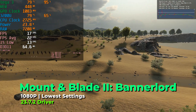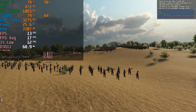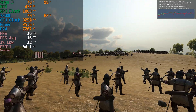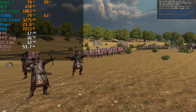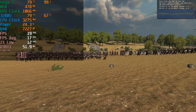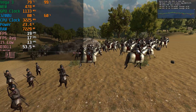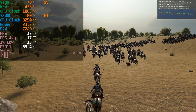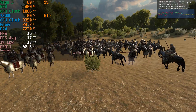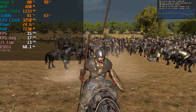As a torture test, Mount & Blade 2: Bannerlord with the built-in benchmark at lowest graphics settings shows abysmal performance — FPS averages and 1% lows hanging around the teens, barely staying above single digits. This is not a playable experience by any means. The three GPU cores are severely bottlenecked by the single channel memory configuration.